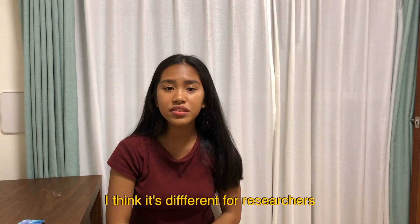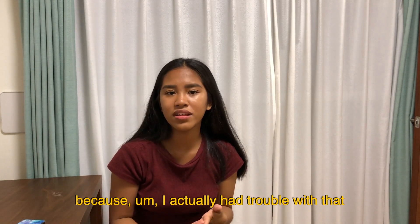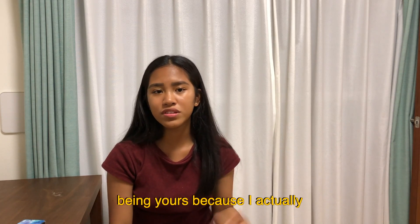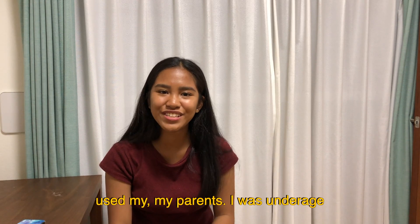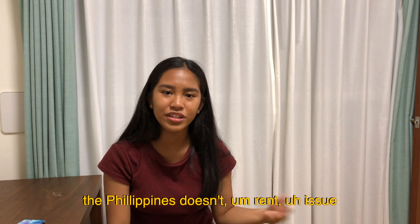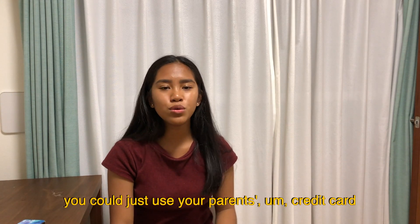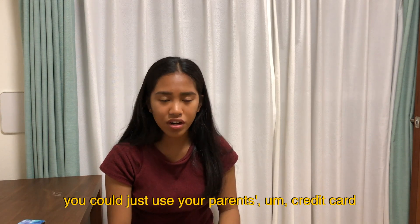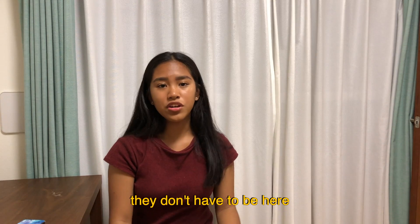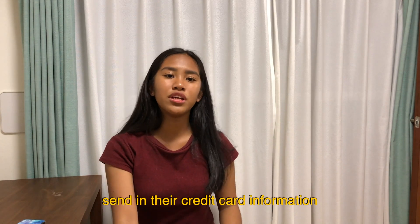I think it's different for researchers, so that's something to remember — I actually had trouble with that because I didn't know. You don't have to worry about the credit card being yours; I actually used my parents'. I was underage when I came here. The Philippines doesn't issue credit cards for people below 21, so you can just use your parents' credit card. They don't have to be here — they can just send in their credit card information.